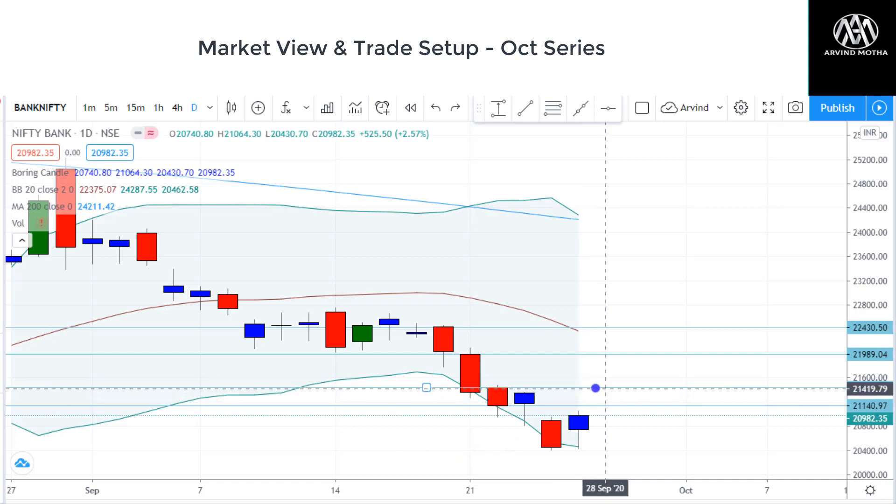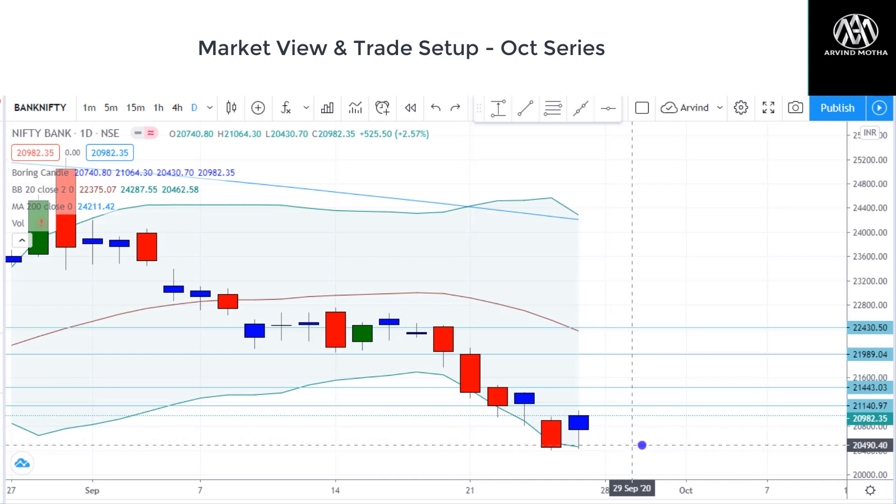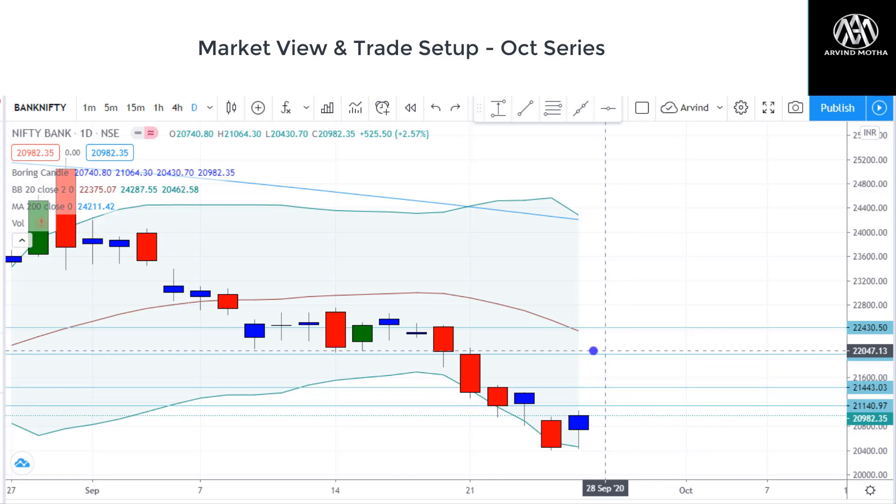So this is where we have to keep a watch. In case it is not able to sustain, it will come back towards support of 20,500 zones. But if it sustains above, we can see a further pullback rally — next levels I'm having are 21,989 and 22,430. Overall Bank Nifty looks weaker, so we can definitely maintain a sell-on-rally approach. Obviously with the interest-on-interest case due tomorrow, that may have a volatility effect on Bank Nifty. So I personally would prefer to avoid trading in banking stocks until this case verdict is out.